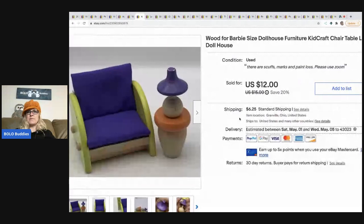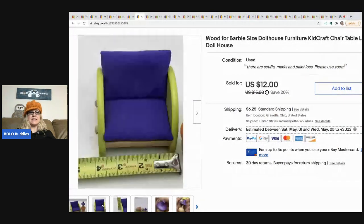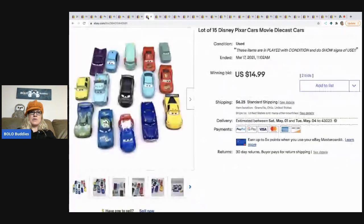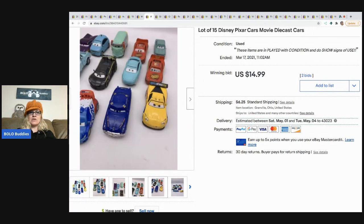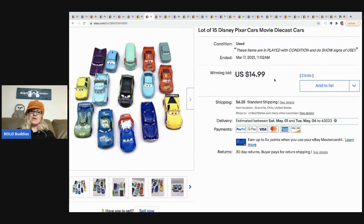The next item is this wood Barbie-size dollhouse furniture. I almost donated this, but I decided to try it. It was in a Facebook Marketplace haul where I was buying other things and they kind of threw it in. I took a best offer of $10 and it sold pretty quickly — buyer paid shipping. This lot of 15 Disney Pixar Cars I put up for auction, starting at $14.99, and that's what it sold for.